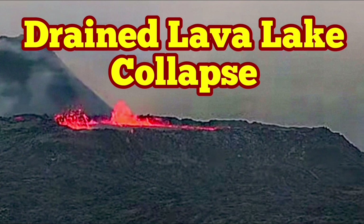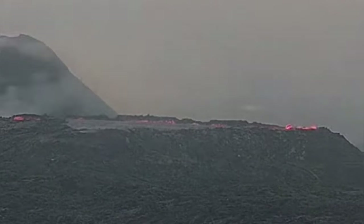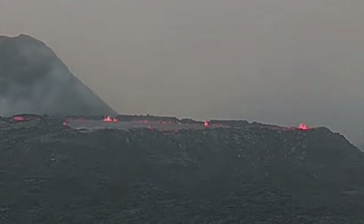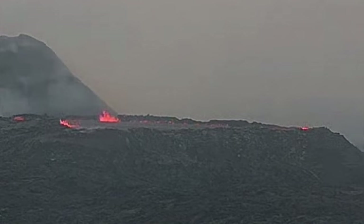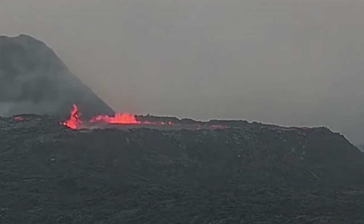The lava lake in the K1 crater volcano of the Schwarz-Sangu volcanic system in the Reykjanes Peninsula of Iceland is filling up and draining all the time. This is an interesting phenomenon we are seeing right now — you can see the bubbling of the lava.